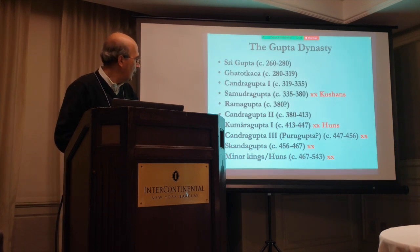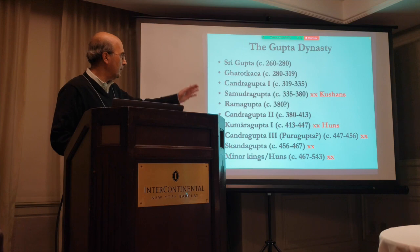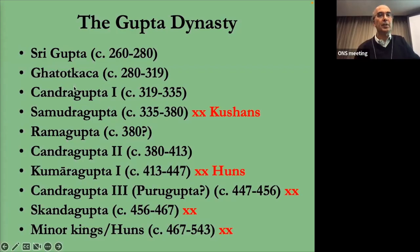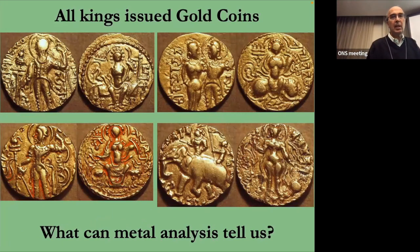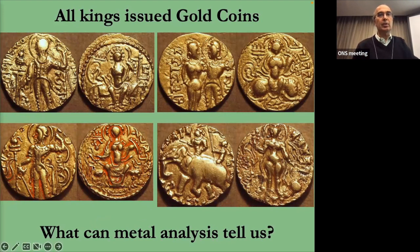The main kings run from Chandragupta the First to Skandagupta, a period of 150 years. The minor kings cover another 50-plus years after that. All the kings issued gold coins, and this is just a sample of the kinds of coins they were making. Those familiar with Kushan coins will see the coin on the top left is basically an imitation of a Kushan coin, slightly Indianized.